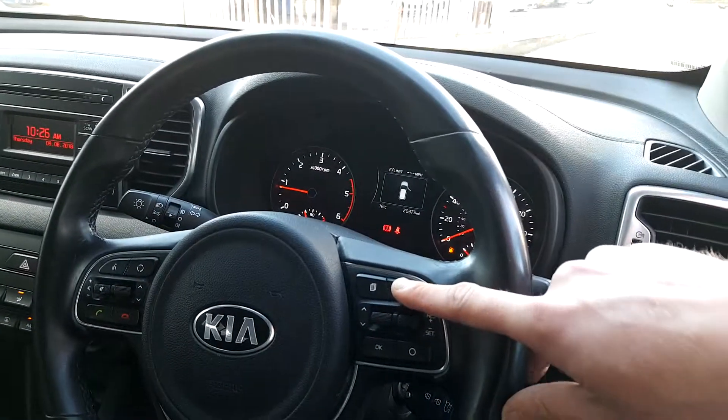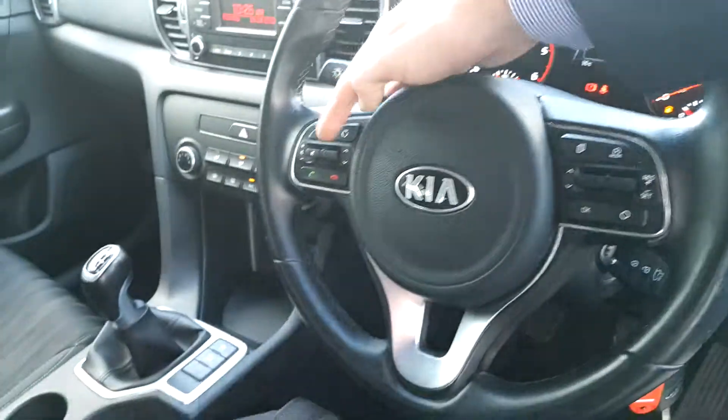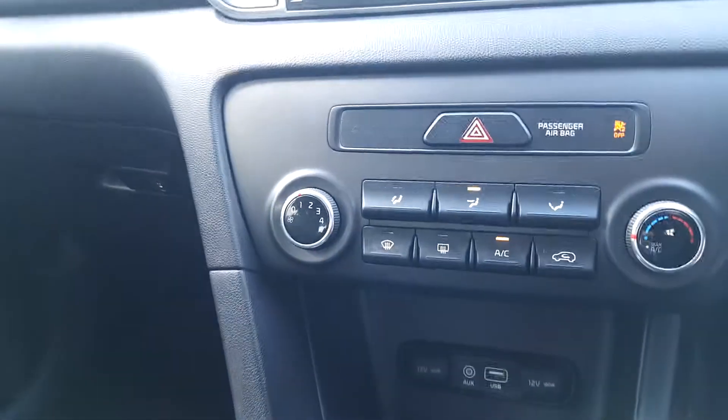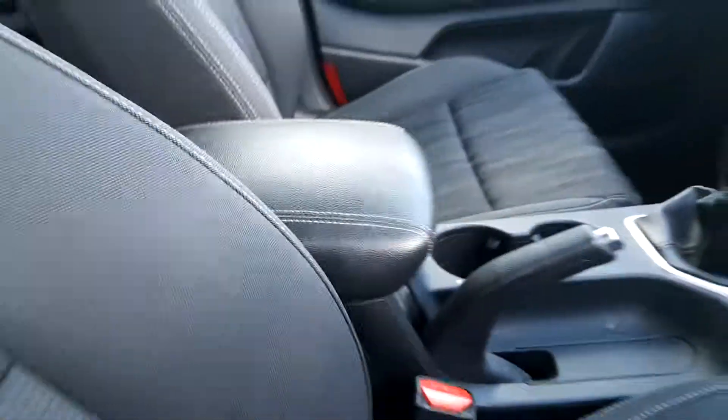We have our cruise control and speed limiter, multifunction steering wheel, Bluetooth connectivity with voice activation, air conditioning, front and rear demisters, along with our USB and auxiliary input, six-speed manual gearbox, and adjustable armrest.